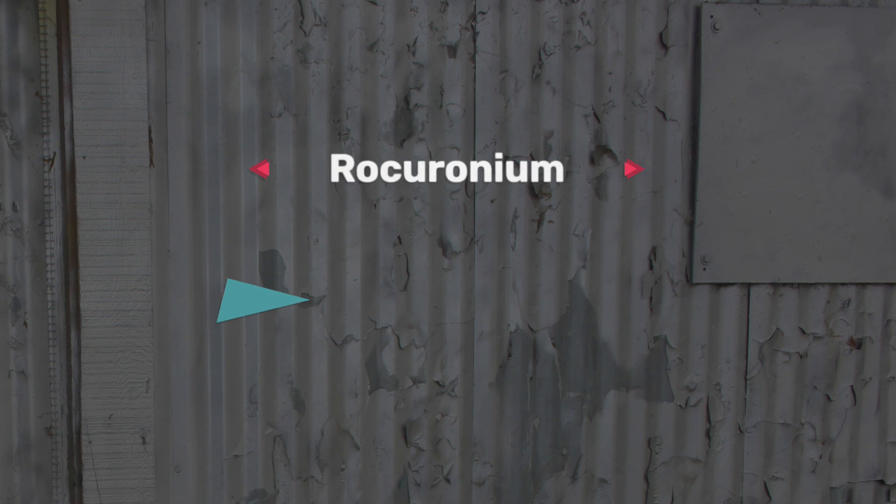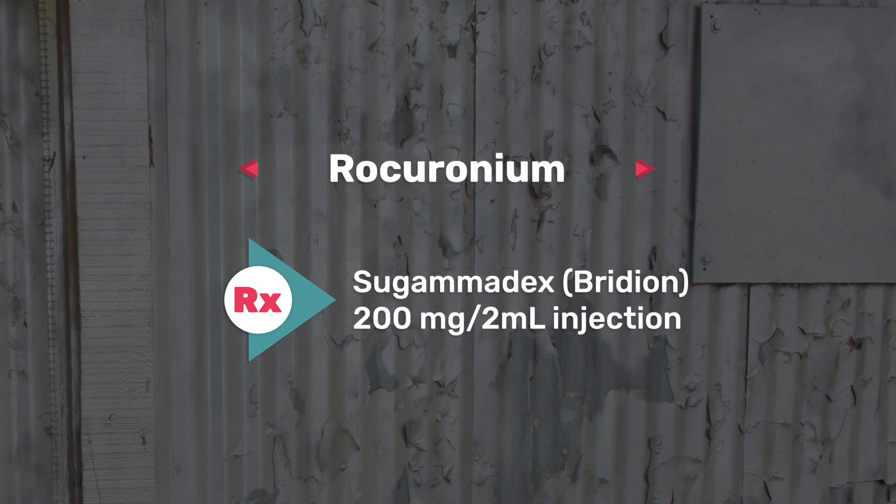The last one on the list is rocuronium, also referred to as ROC. This is your neuromuscular blocker, used for endotracheal intubation. If you're working in PACU and a patient rolls out from surgery, when anesthesia gives you handoff they will tell you if they gave ROC or if they administered any antidote, which would be sugammadex — a reversal for neuromuscular blockade, usually given as 200 milligrams per 2 mil injection.